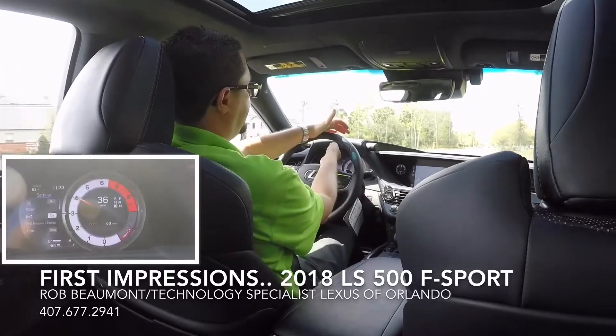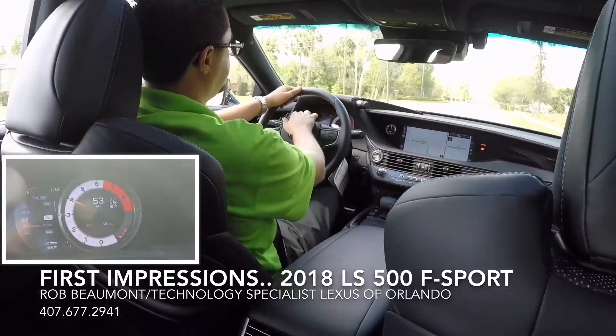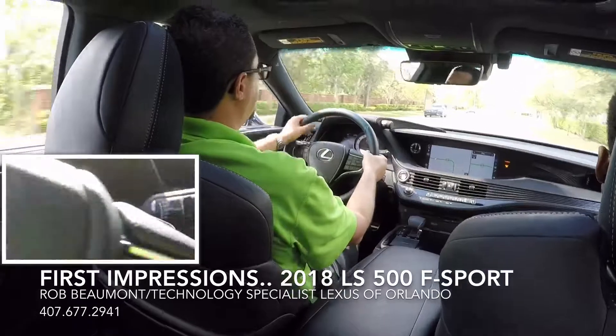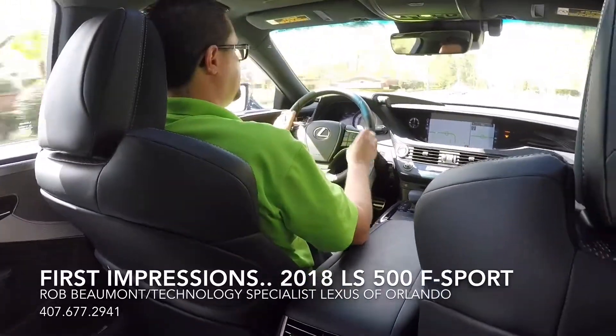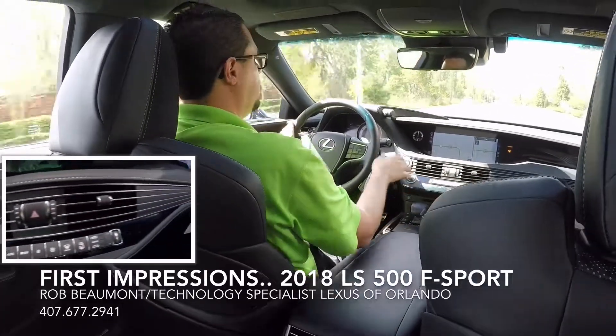You have an LFA-inspired gauge cluster, very similar instrumentation to the LC 500. You have magnesium paddle shifters and bolstered seats. All the metal trim in this car is magnesium, and it flows very nicely.